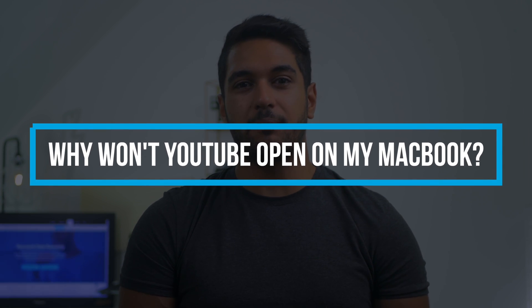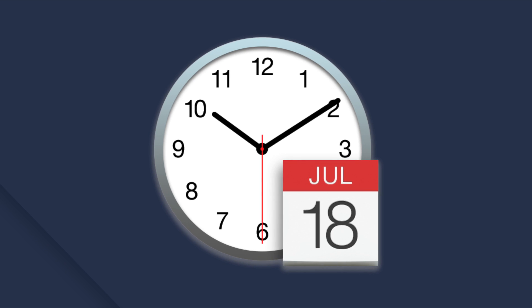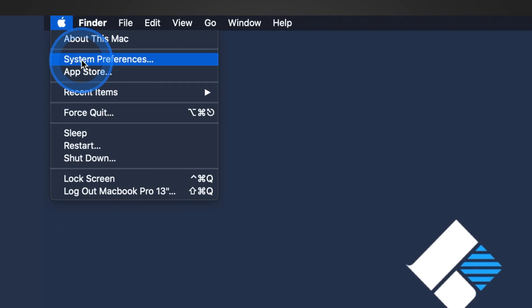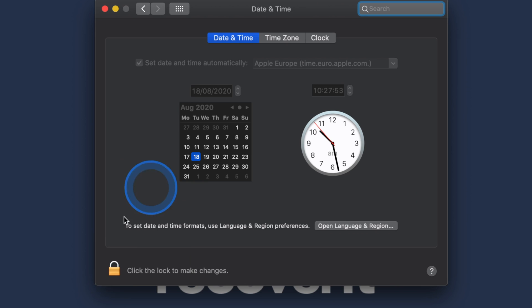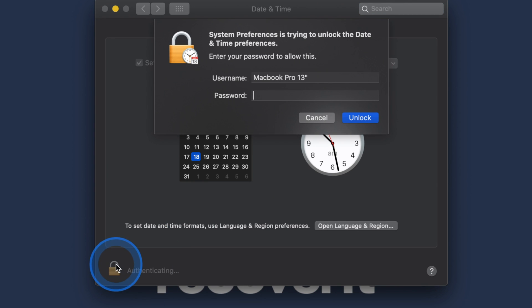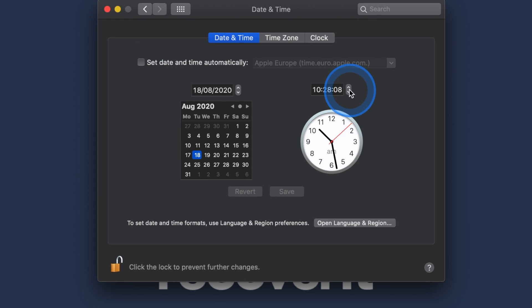If you're still wondering why YouTube won't work on your MacBook, check your date and time settings. If the time and date on your MacBook isn't set according to your current time zone, some online services including YouTube might not work. So take a look at the date and time and if it's not right, immediately change it. Simply go to System Preferences and then select Date and Time. A new window will appear — you may need to click the lock button in the corner to make changes. Here you can either configure your system automatically or change the date and time manually.